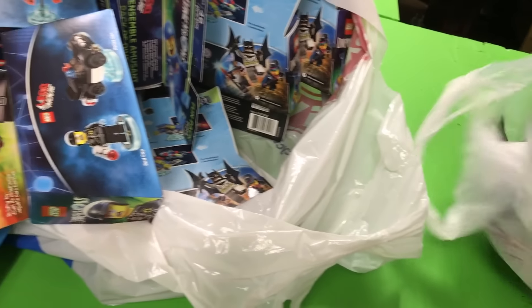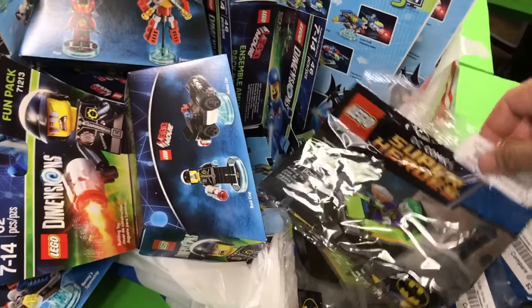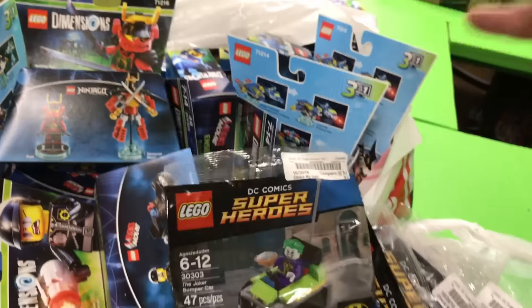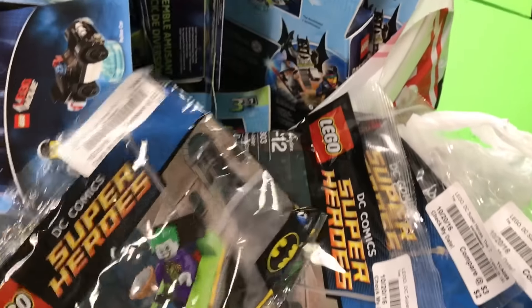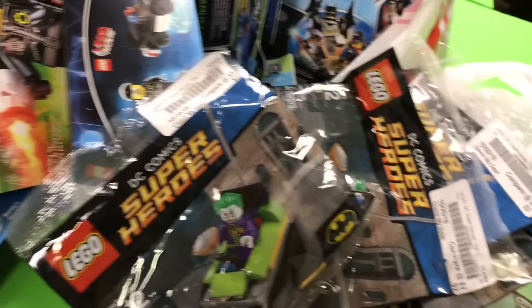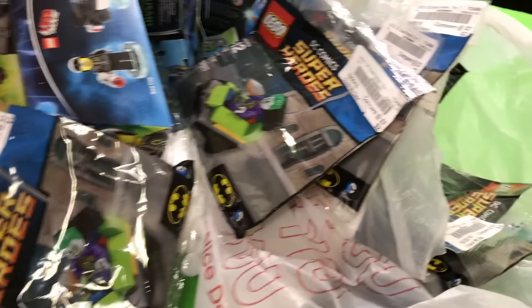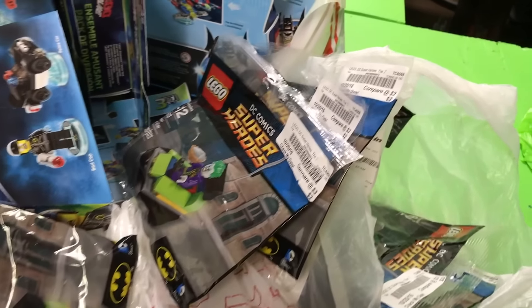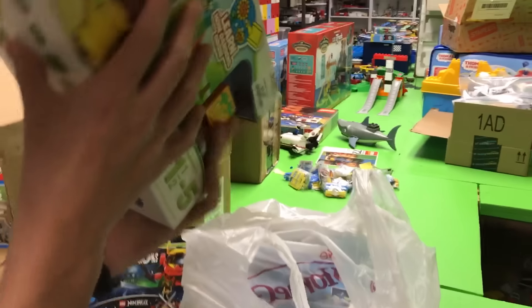Next up is a store called Bargain Hunt. They had the bumper car — remember we were looking for these at Target? They were two dollars so I got all they had. I think the bumper car set is not really rare anymore.